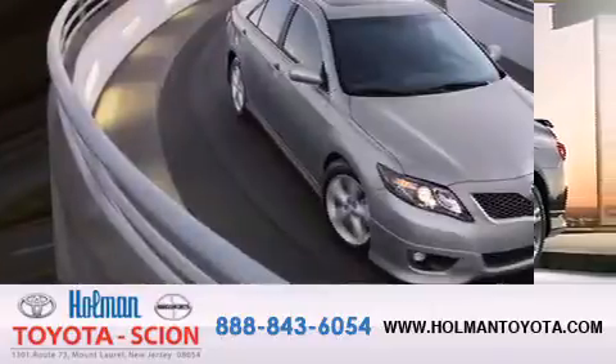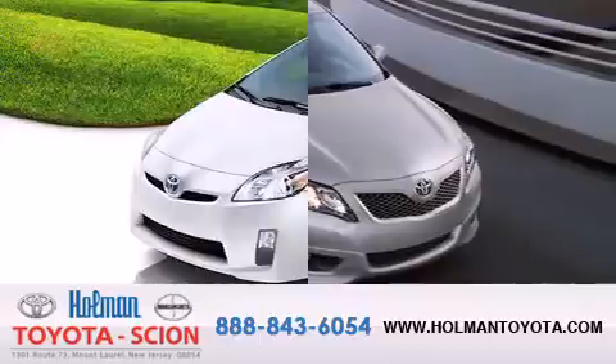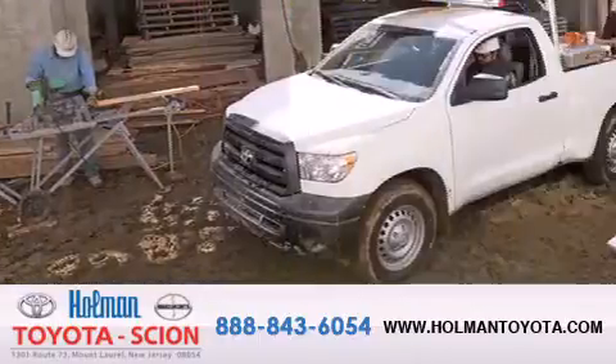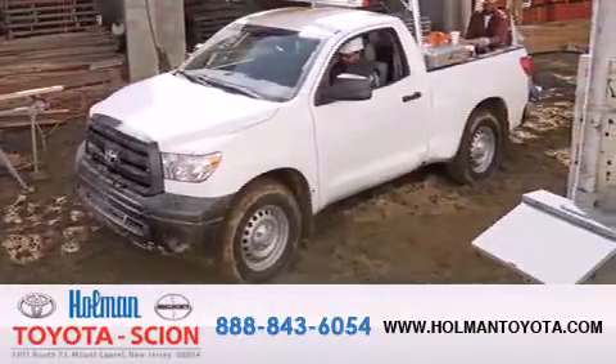Backed by over 87 years of family-owned traditions, we are committed to making your buying and ownership experience all about you, our customer. Come in and find out for yourself today why our name means a great deal. Thanks, everyone.